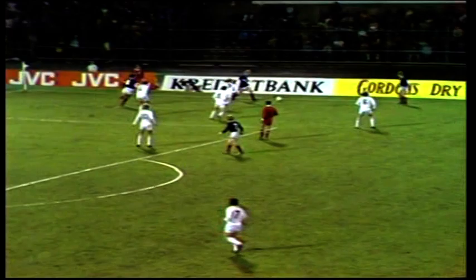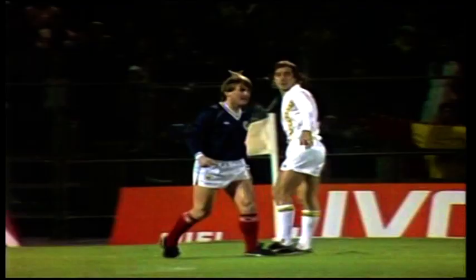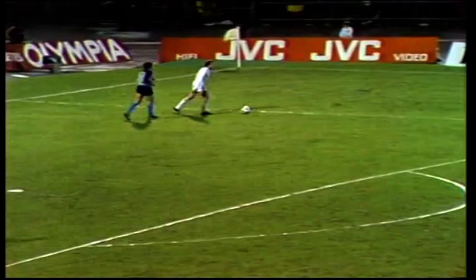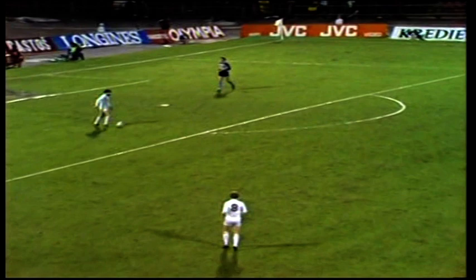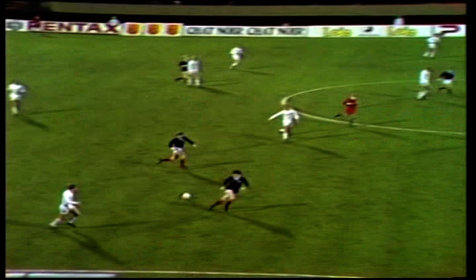Doug Bisch wearing an unfamiliar number eleven, still going forward, and the flag has gone up on the far side. It was not Doug Bisch who was offside — I think it was Steve Archibald. So the Belgian free kick. Jean-Marie Pfaff, the goalkeeper from Bayern Munich, just recovered from a broken nose. Van der Smissen on the right.